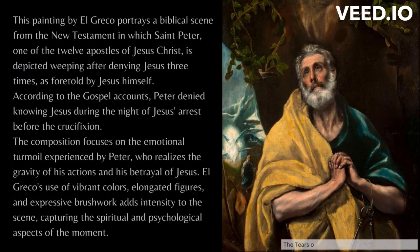This painting by El Greco portrays a biblical scene from the New Testament in which Saint Peter, one of the Twelve Apostles of Jesus Christ, is depicted weeping after denying Jesus three times, as foretold by Jesus himself. According to the Gospel accounts, Peter denied knowing Jesus during the night of Jesus' arrest before the crucifixion. The composition focuses on the emotional turmoil experienced by Peter, who realizes the gravity of his actions and his betrayal of Jesus. El Greco's use of vibrant colors, elongated figures, and expressive brushwork adds intensity to the scene, capturing the spiritual and psychological aspects of the moment.